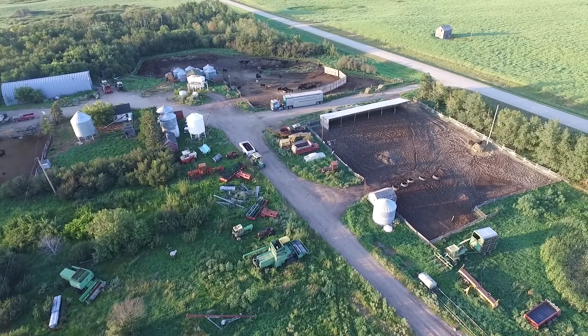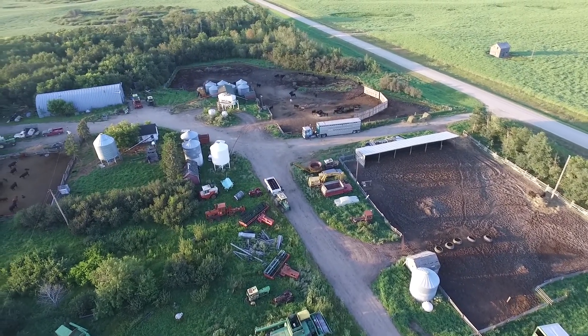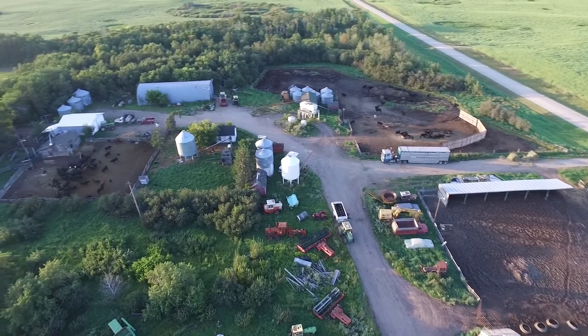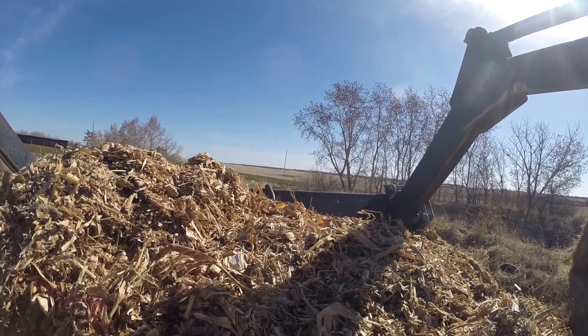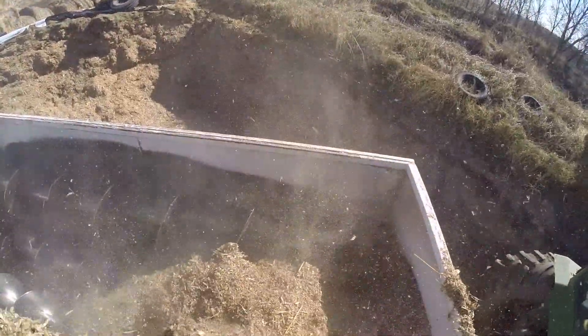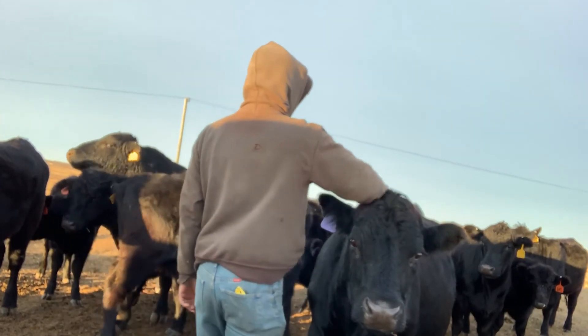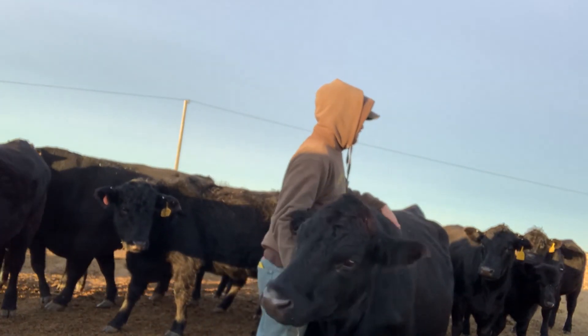Hi, I'm Ben, and welcome to our farm. Our farm is located in the Canadian Prairies in what is known as Canada's Bread Basket, the province of Saskatchewan. Here we work hard and do our part to ensure that the beef hitting your kitchen table is of the utmost quality and that the animals we produce are well cared for every step of the way.